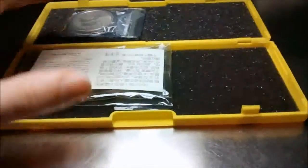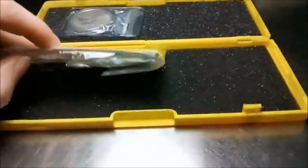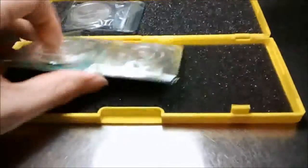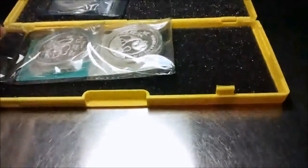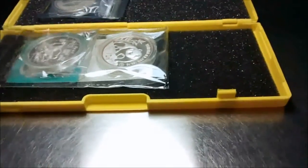I paid much more than what you should pay for one ounce of silver, but this is a collector's coin. This is not something that you're going to sell for spot silver, obviously. And the other two coins that I picked up out and about in an old city are a couple of proof coins.